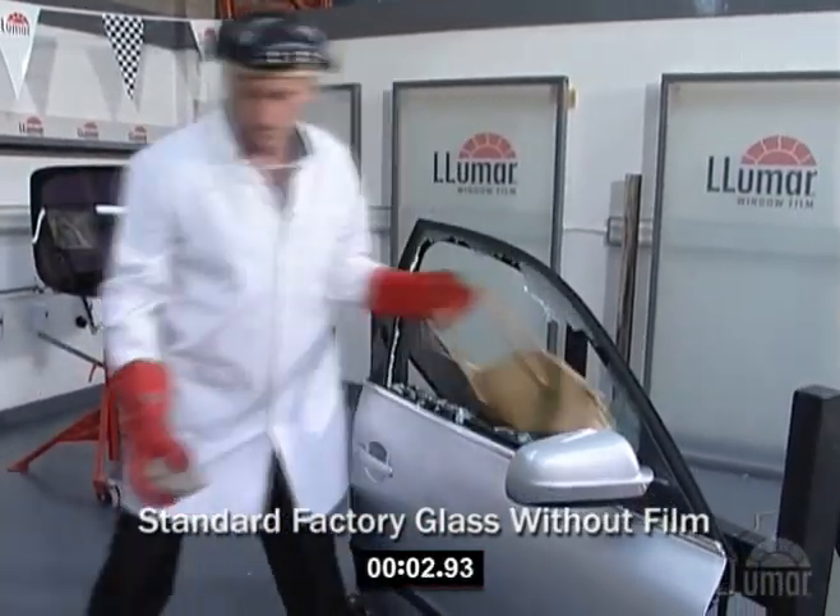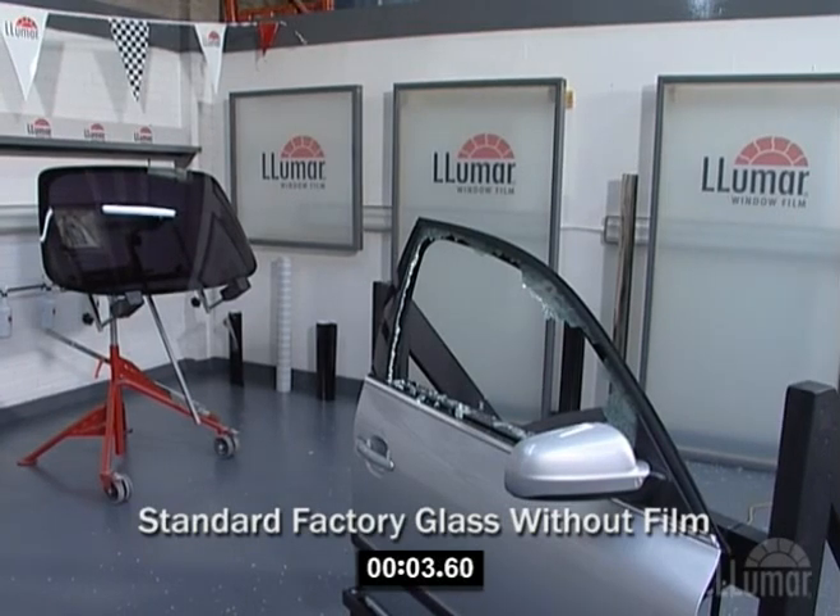As shown here, it takes less than 4 seconds to break the glass, grab the valuables and escape.